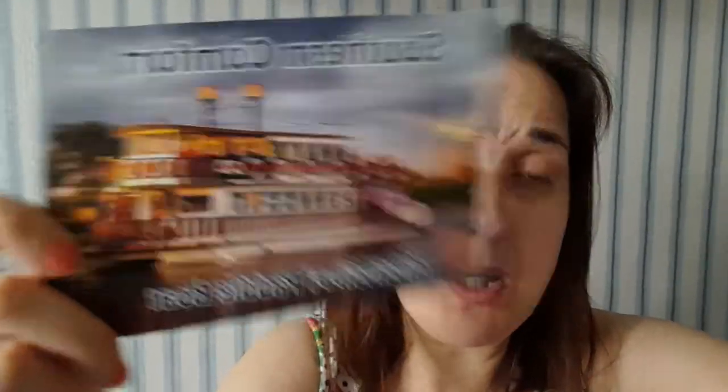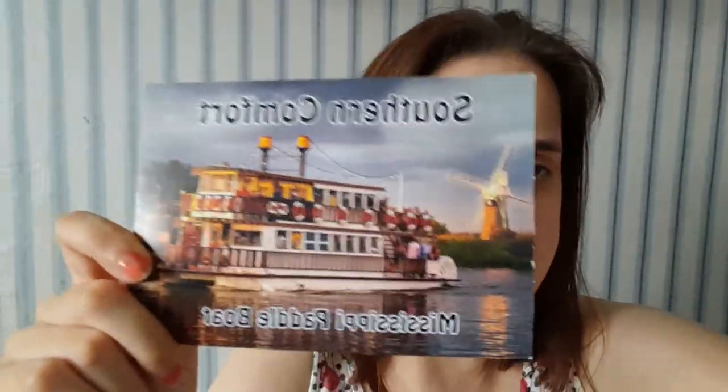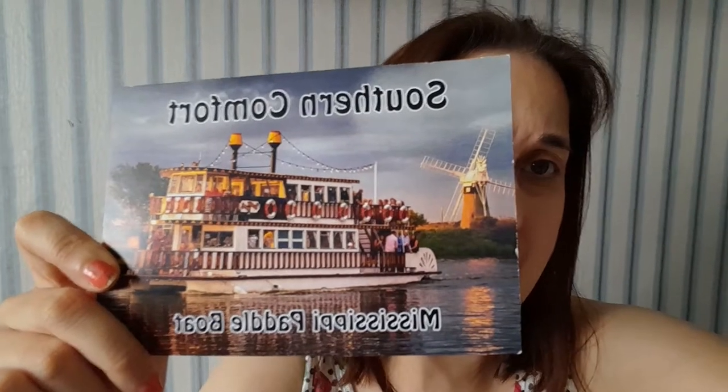The next souvenir is the Southern Comfort boat — it's a Mississippi paddle boat. I really enjoyed the experience on this, going along the Norfolk Broads.